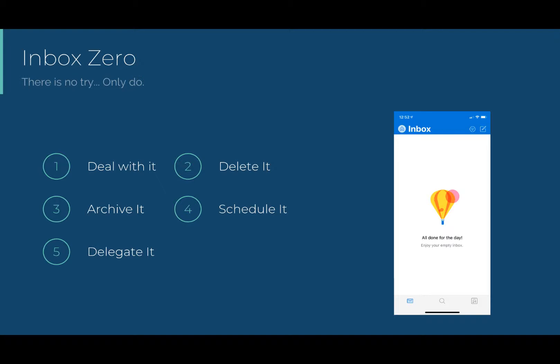Number one: if an email involves doing something and will only take two to five minutes of your time, just do it now. Number two: if it is garbage, delete it. And if it is spam or phishing, report it. Number three: if you might need to refer to an email one day, archive it — search in Outlook and Exchange Online is fantastic these days, it's time to trust in search. Number four: if an email involves having a meeting or a conversation with someone, schedule it. And number five: if it is a task that needs doing by someone else, delegate it to them, or when appropriate, to yourself. I could probably stop here — pause and screenshot this page and tuck it away. These are your Inbox Zero commandments and how you apply them will be up to you.